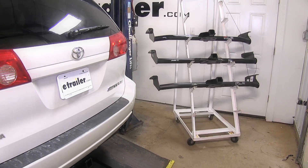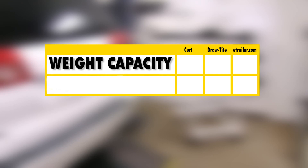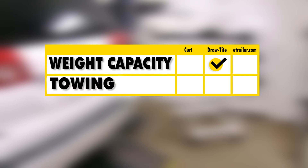First we'll give you a brief summary. As far as weight capacity goes, we found the Draw Tite hitch to be the winner here because it does have the highest capacity of our three hitches. As far as towing goes, we found the Draw Tite hitch to be the winner here as well because it does have slightly larger and easier to use safety chain loops, and we do have the attachment point for any of our wiring harnesses that we may have.